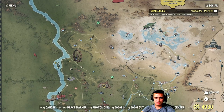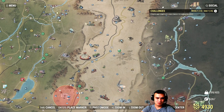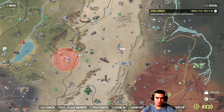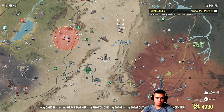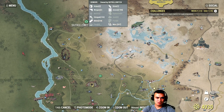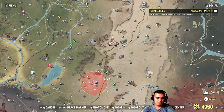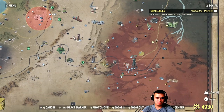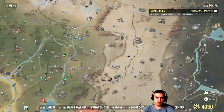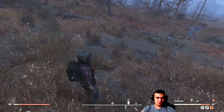Other level-up challenges include: level up while engaged in PvP, and level up in Vault 94 or Vault 96. That last one caught me off guard — not sure if they mean the battle royale mode.